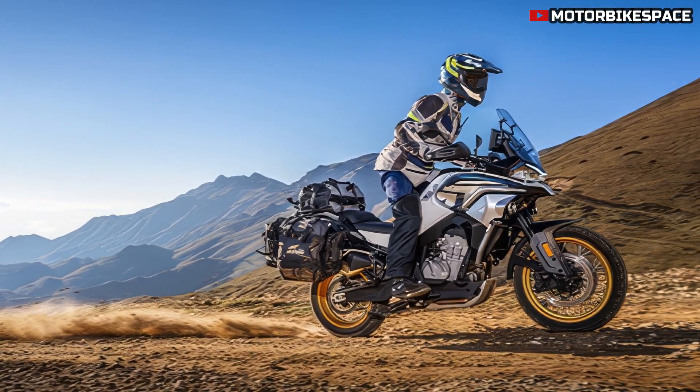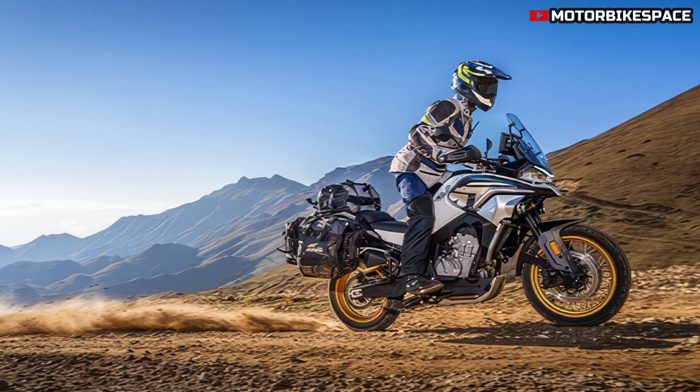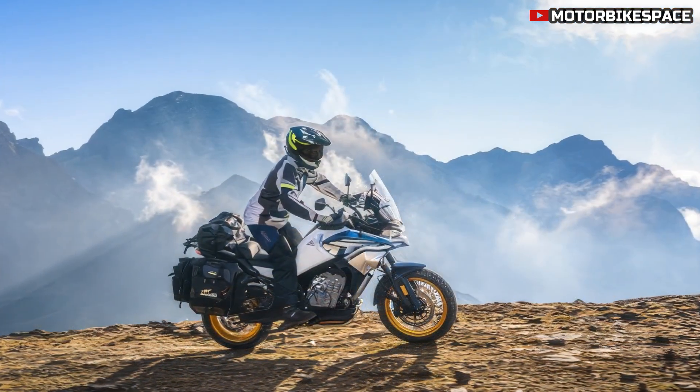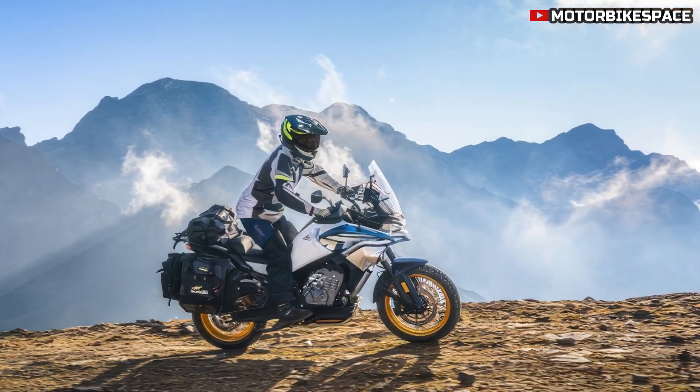It is offered in two color options: Starry White with eye-catching gold-colored rims, and Gem Black, appealing to those who prioritize both aesthetics and functionality in their ride.